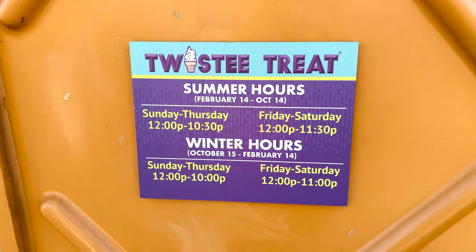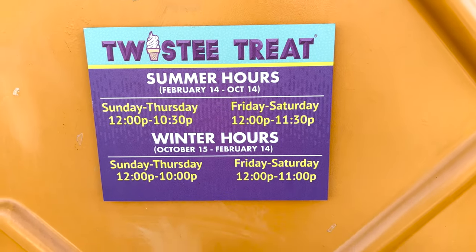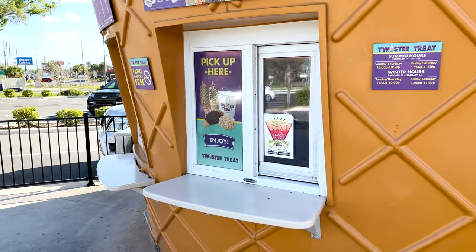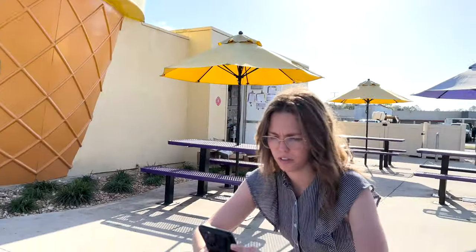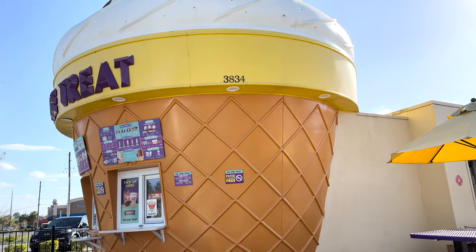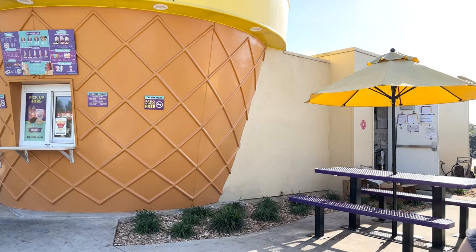Their hours are Sunday through Thursday 12 to 10:30 p.m., Friday and Saturday 12 to 11:30 p.m., and that's from February to October. Their winter hours, October to February, are Sunday through Thursday 12 to 10, and Friday through Saturday 12 to 11. After you order, you come and pick it up here. They also have a drive-thru, which is unique — you see a lot of people going through it. They have so many flavors. They also have some kind of rewards program — they asked for my phone number and I don't have one set up yet. There's an online ordering thing on their website too.